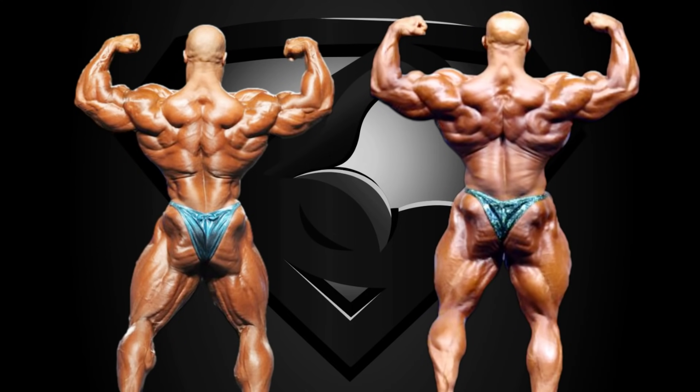In the back double biceps, the conclusion is quite obvious. Phil has one of the best backs in history — his muscle bellies and muscle separation are unmatched. Big Ramy lacks muscle density in the lower half of his back; I'm really curious what happened there with his lower lats, because they used to look better in the past. Downstairs, Phil is more balanced again, having his calves at the same level with his great hams, quads, sweeps, and glutes. This is an easy point for Phil Heath.